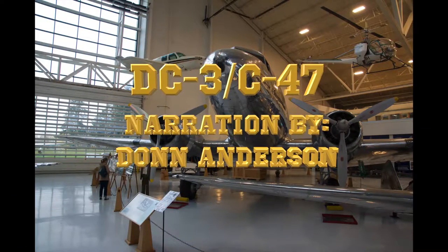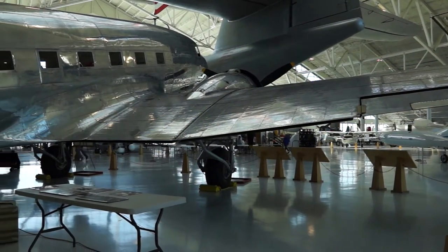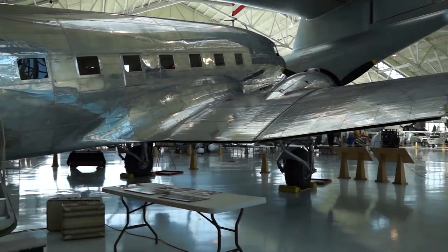This is the Douglas DC-3. It is an airplane that revolutionized air travel in the 1930s and became one of the most significant aircraft in our history. With beautiful all-metal construction, powerful twin engines, and retractable main landing gear.